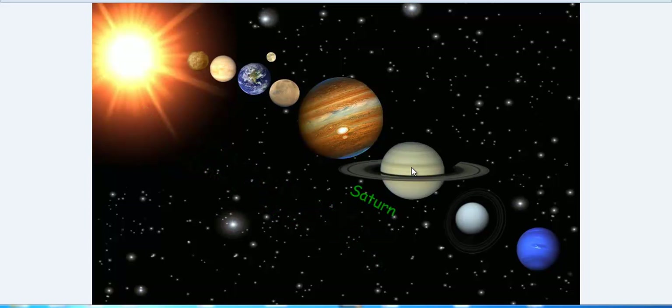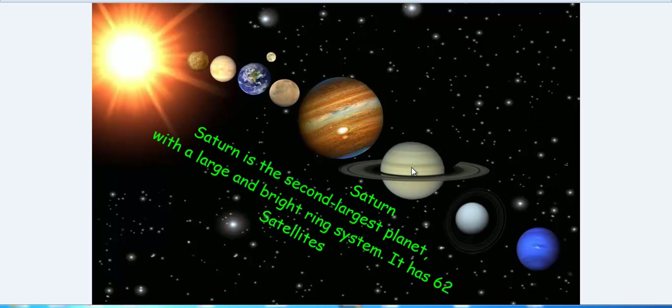And now about Saturn. It is a large planet and is seen in the sky as a bright yellow planet. It has six rings around it. It has 62 satellites.